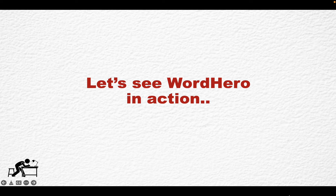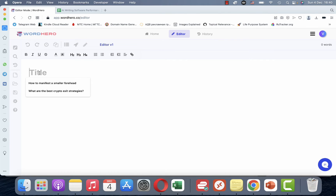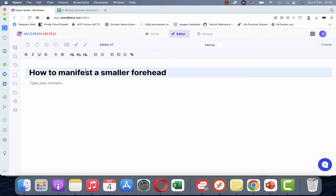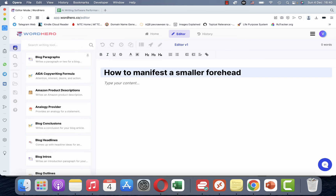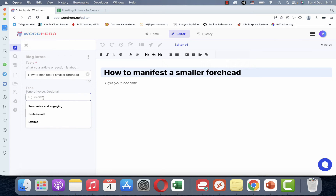Now let's see Word Hero in action. We'll go over what it does briefly and then I'll tell you how it ranks among the other copywriters. This is what Word Hero looks like from the inside. Let's head over to the editor — the keyword for today is 'how to manifest a smaller forehead,' so this is going to be our H1. You can use the rocket to generate content, or like me you can use different templates.